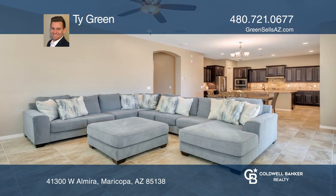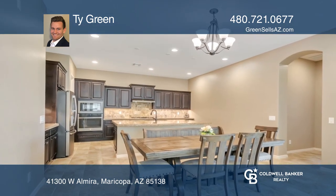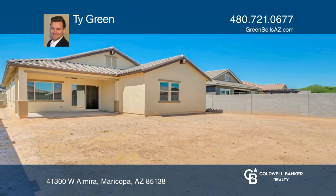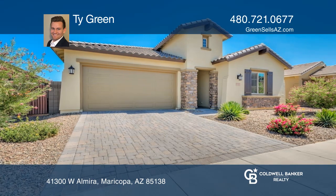It opens up to the fantastic great room, which is ideal for all your entertaining needs. Sited on a large lot, the backyard is just waiting for your personal touch. Plan a tour with Ty Green today.